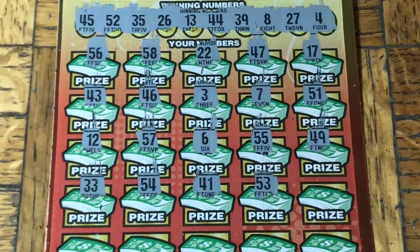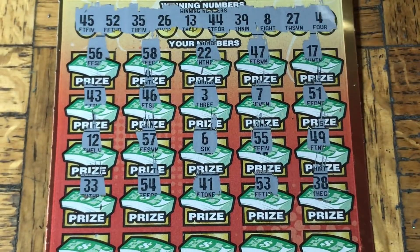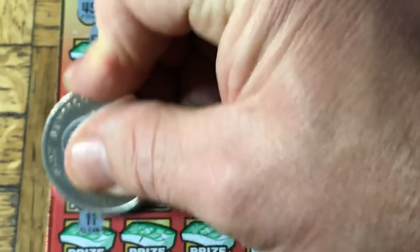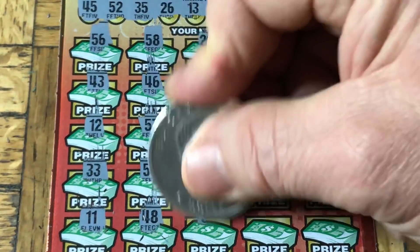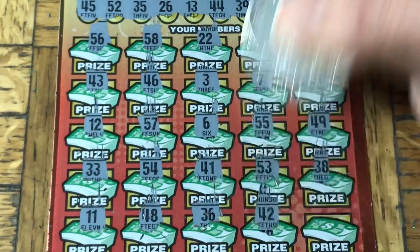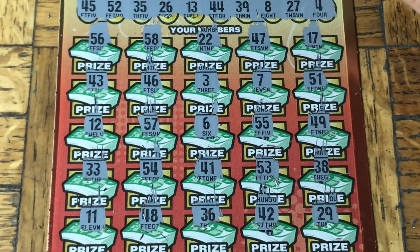54 - not on this ticket. 41, 53 - too many close ones. 38, 48, 11. That's a 48 even though it's scratched up. 36, 42, 29. Wow.